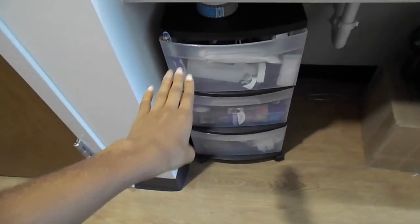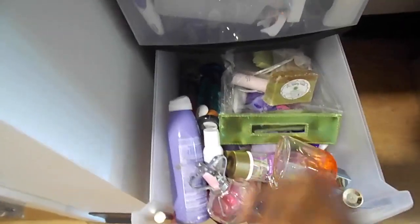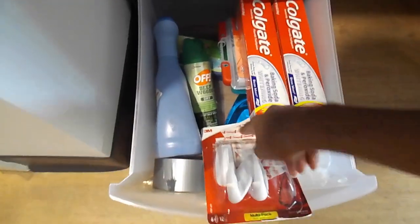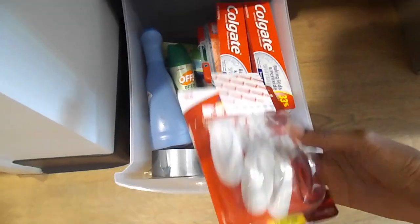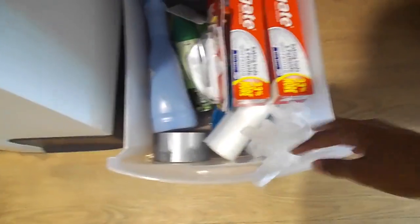I brought this three-drawer plastic thing — I bought it from Walmart for like $10. It holds all of my random junk and getting ready supplies like soaps and floss and things. The second drawer holds all my sprays and perfumes and soap and body scrubs and other stuff. The third drawer has some cleaning supplies, extra soap, my first aid kit, some bug spray, extra command hooks — I didn't really need a lot of these, I only used like three — and random products like gloves and plastic bags.